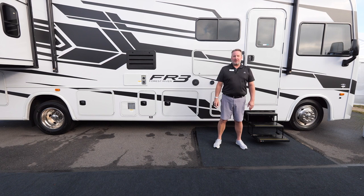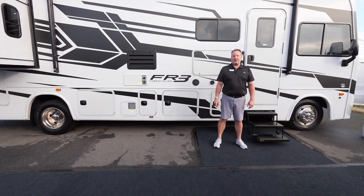Once again, this is Don Rader with Forest River FR3 Division. Thanks for taking the time to look at the 2023 FR3 30DS.